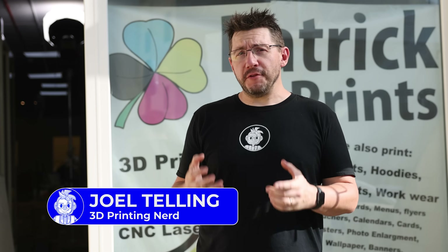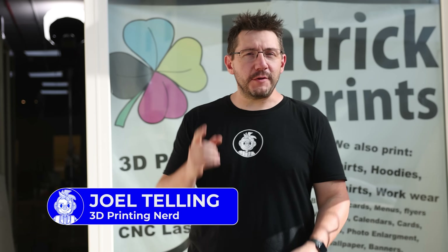We're in Malta thanks to Construct 3D, and when you're in Malta, if there's a place you want to get a 3D printer, there's only one of them, and that's Patrick Prince. We're going to go inside and take a look and see how it works.